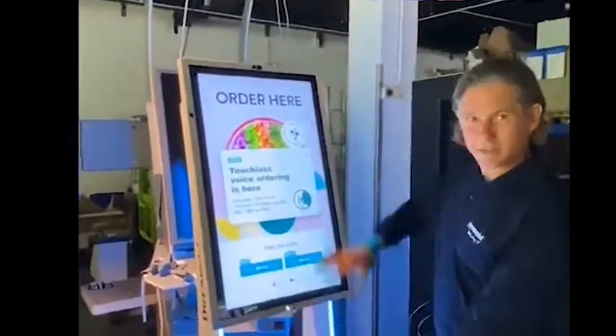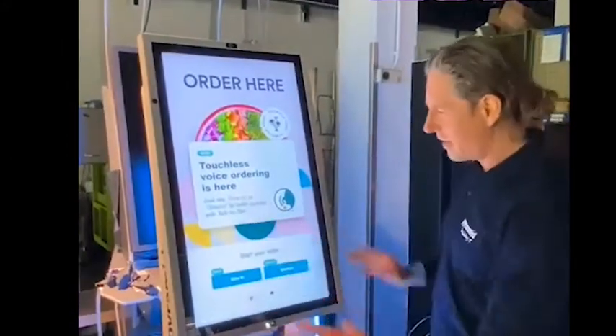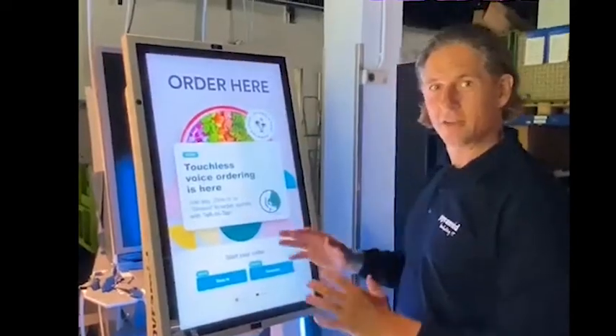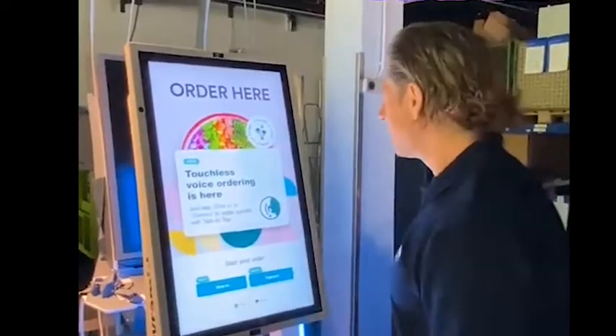By the way, this is a Curve kiosk. And as you can see, nice lighting. We usually use those for ticket sales like in aviation kiosks. This is a mainly used kiosk.